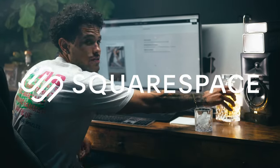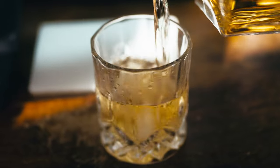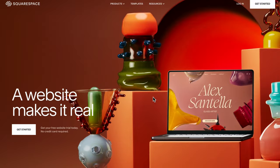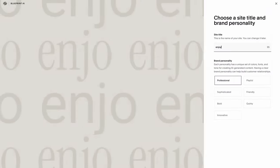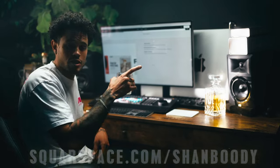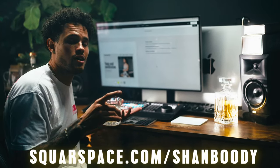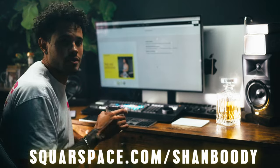This video is sponsored by Squarespace — the all-in-one platform to build your dream website. With Squarespace, design is a breeze. Whether you're starting a passion project or launching a business, Squarespace empowers you to create a stunning online presence. Try it out yourself and go to squarespace.com for a free trial. And when you're ready to launch, go to squarespace.com/shambuti to get 10% off your first purchase of a website or a domain.